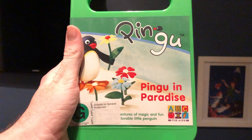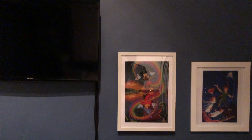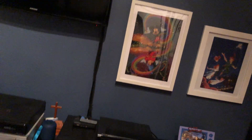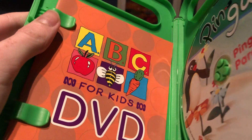The next one I have here is Pingu in Paradise, which I got from my dad back in 2011. Here's the front, the spine, and the back. Here's the disc — inside it just shows the ABC for Kids DVD pamphlet and the other DVDs available to buy.